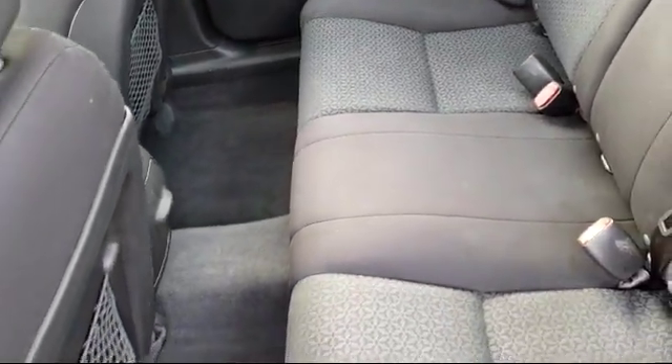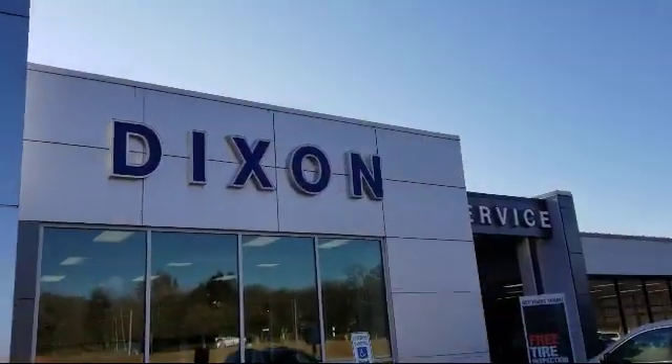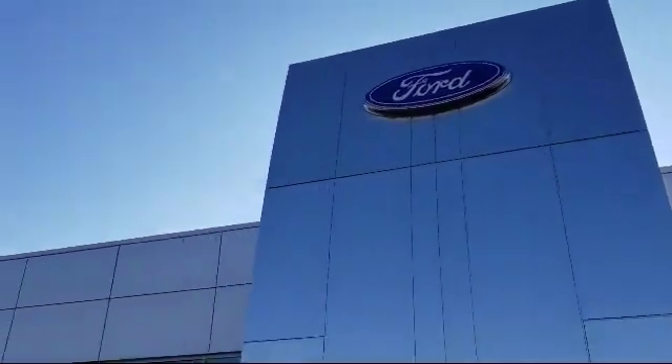So come visit us here at Dixon Ford. You'll be glad you did. We're located at 489 Illinois Route 2 in Dixon.